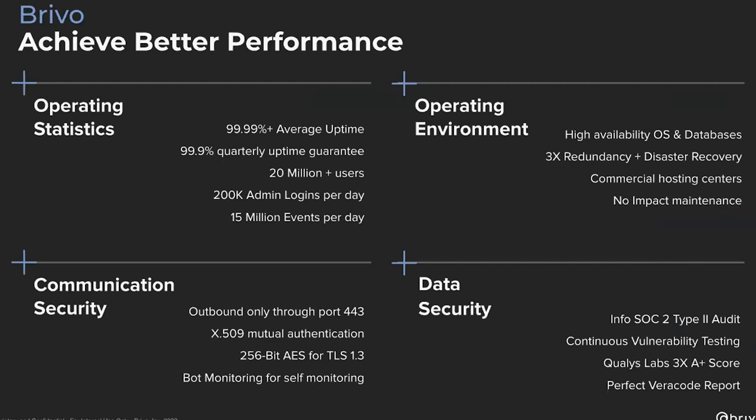Looking at our operating statistics, communication security, data security, and operating environment: the biggest thing to highlight is in the lower left-hand corner — it's outbound only through port 443. Your end users don't have to open up inbound and outbound ports. All we require is outbound on port 443, which allows end users to keep their data protection mechanisms — firewalls, dedicated IP addresses, and so on — in place. Communication security is absolutely paramount, and we have white papers to back that up, which we call our information security white paper.